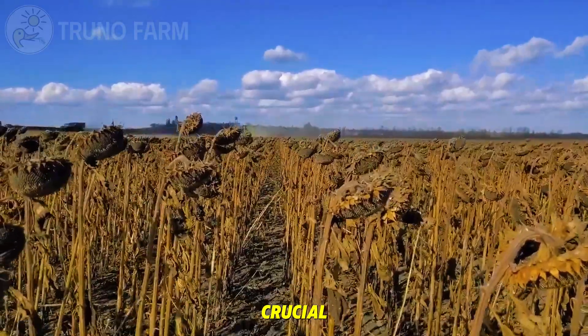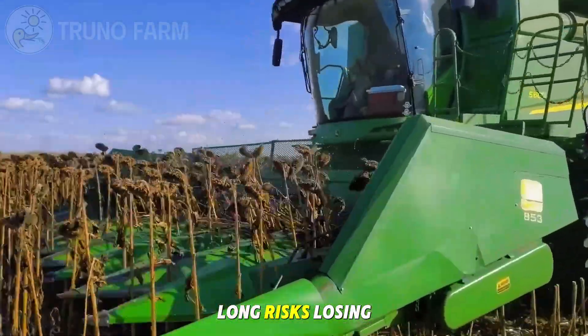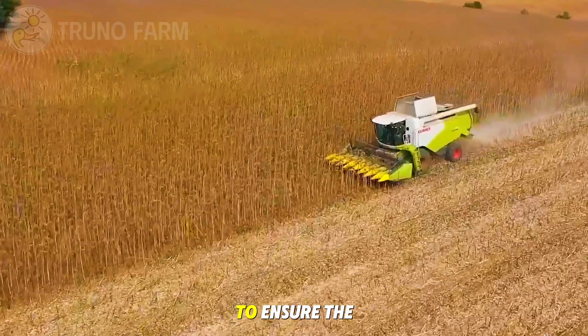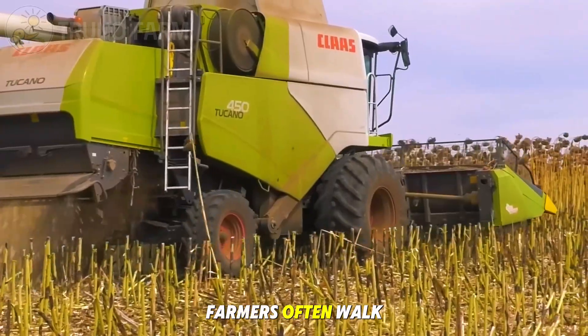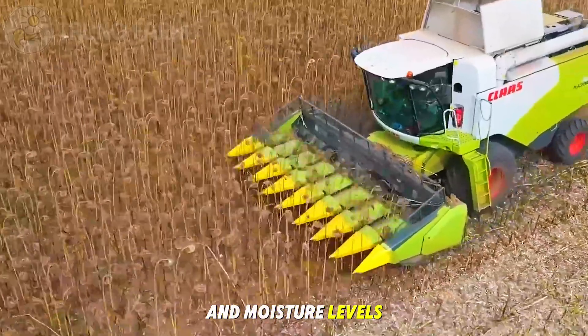Timing is crucial. If harvested too early, the oil content is lower, but waiting too long risks losing seeds to birds, wind, or shattering on the ground. To ensure the best yield, farmers often walk through the fields, checking seed firmness and moisture levels.